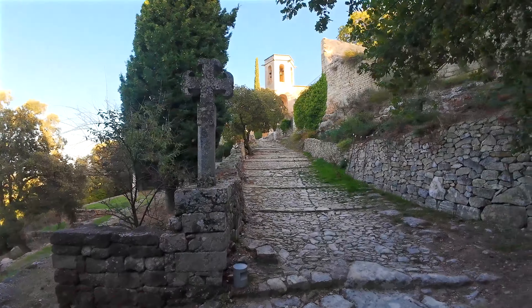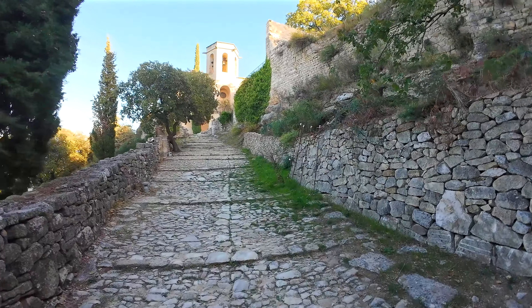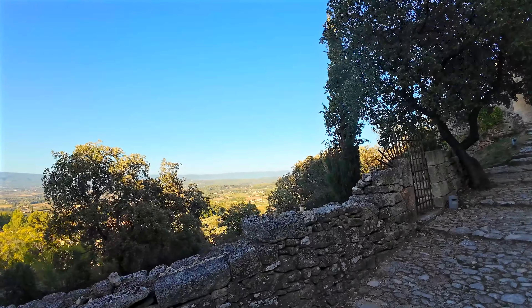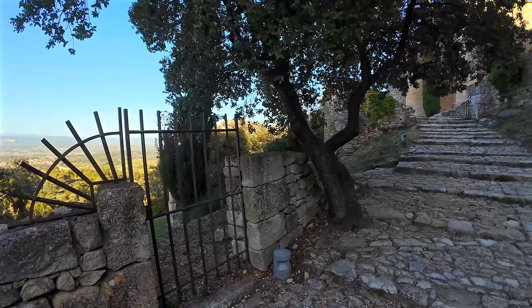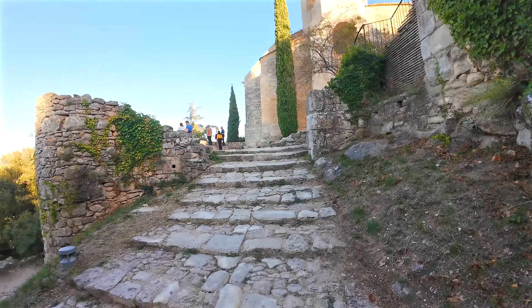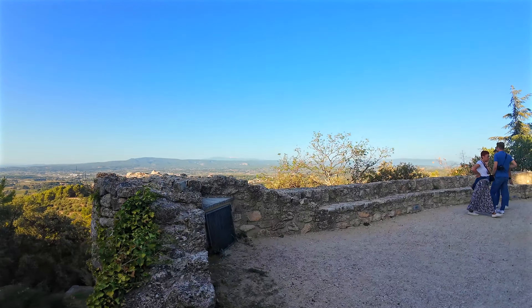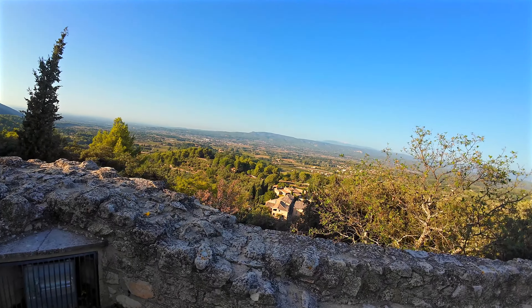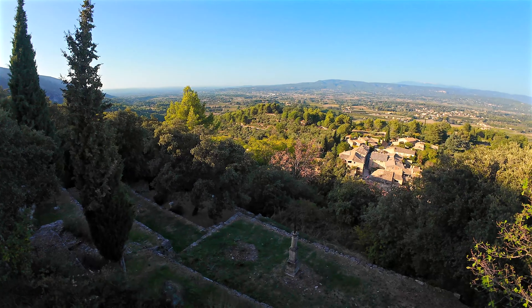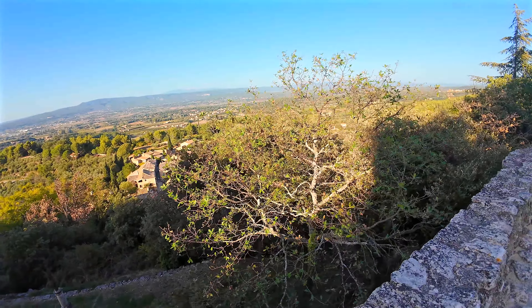Here is an 18th century cross — the original was stolen and this is a copy. We've reached the highest point of the village. The view stretches over the rooftops of the old village below, the plain and the Mont de Vaucluse. In the distance you can glimpse the perched village of Gordes and the famous Mont Ventoux closing the horizon to the north.